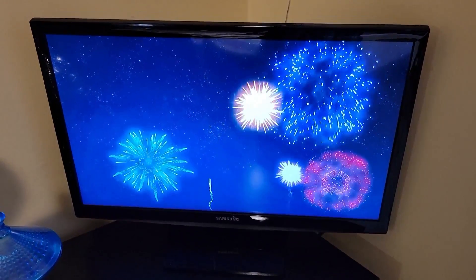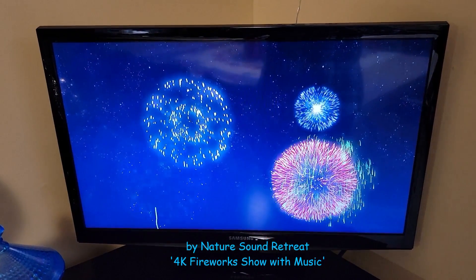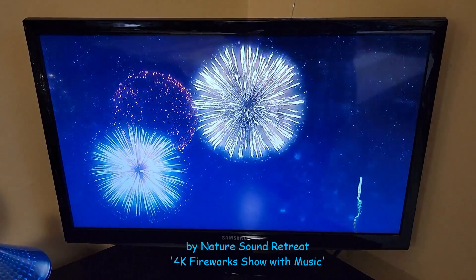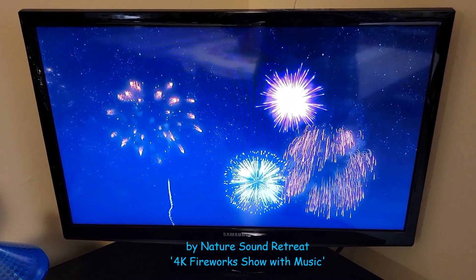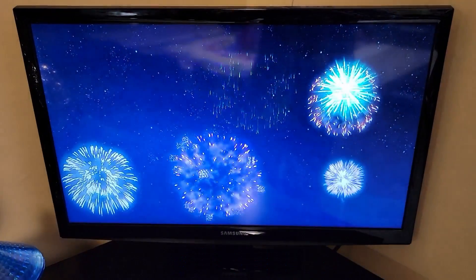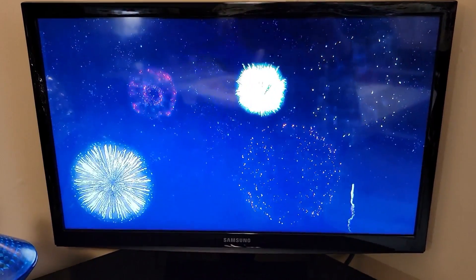This is what I felt was the most fun fireworks video — there's music and sound, and it changes to different things including nature sounds. I will leave a link for you in the description below. I think that's really fun!